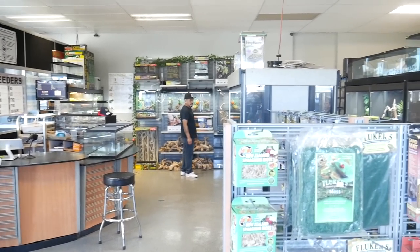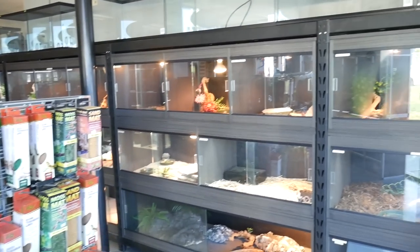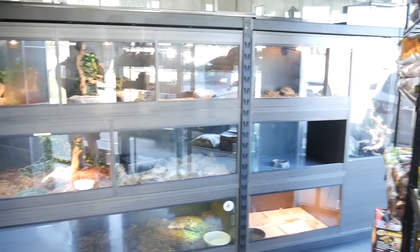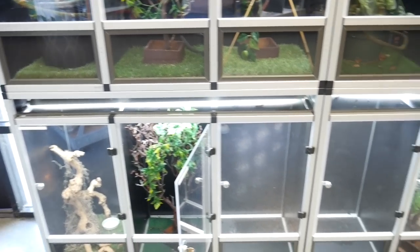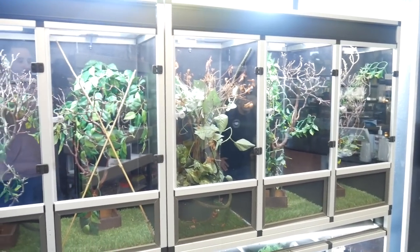Let's go check it out. Right when you walk in, this is pretty much what you can see — you can see virtually the whole shop. I'm just gonna bring you guys around and we're gonna check out the whole shop and see all the different animals. Right when you walk in to your left, you can see these are all chameleon cages — veiled and panther chameleons.